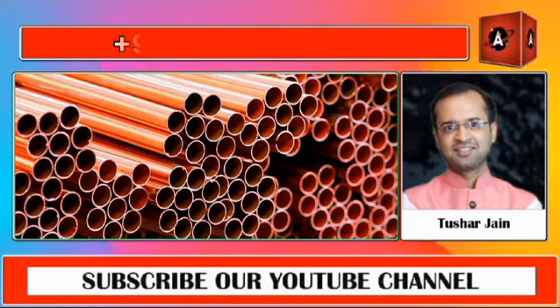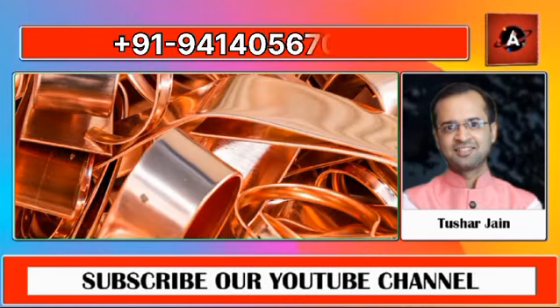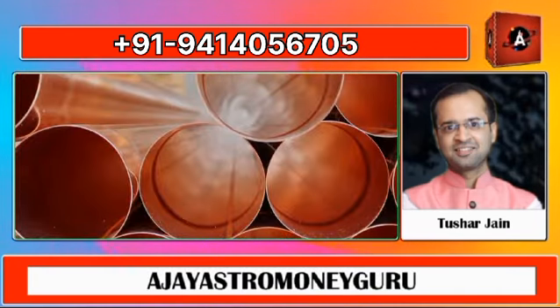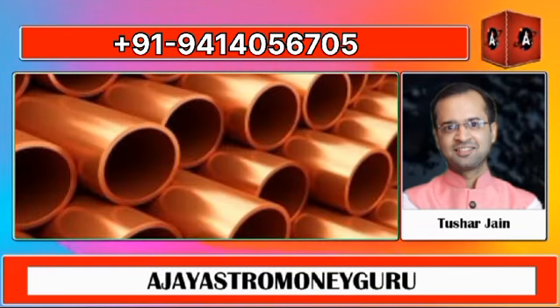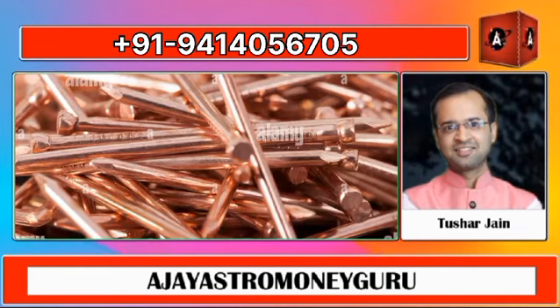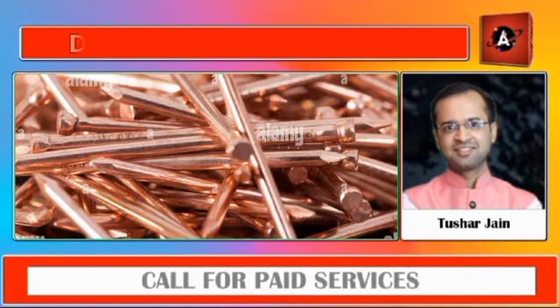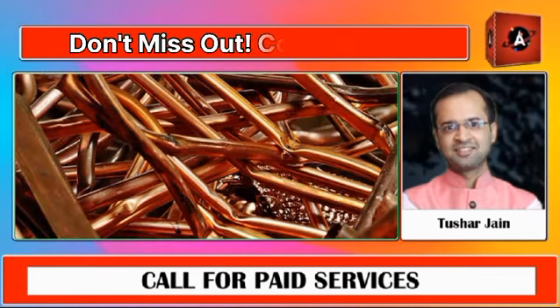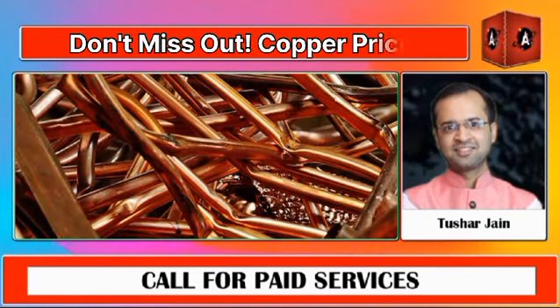That's all for today's update. Friends, you should go through our standard disclaimer also — all the information, research and analysis given on this channel are purely for research, training and educational purposes. We will not be responsible for any profits or loss. If you take any trade, you should consult your personal financial advisor and your personal wisdom.